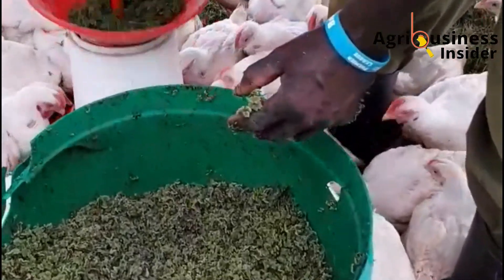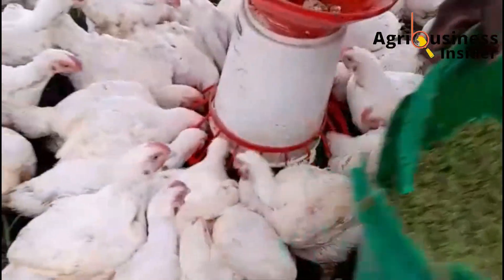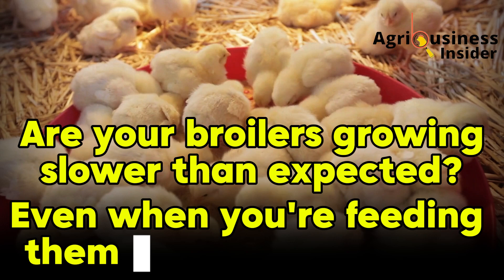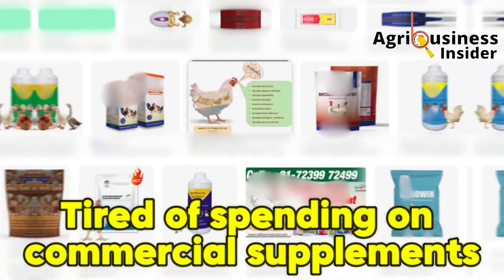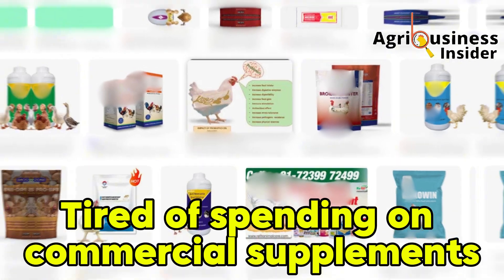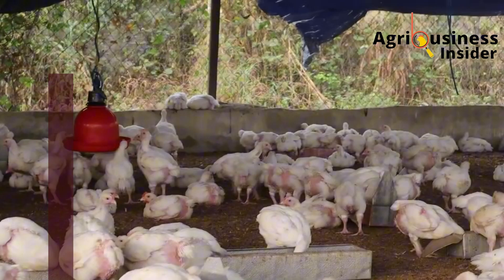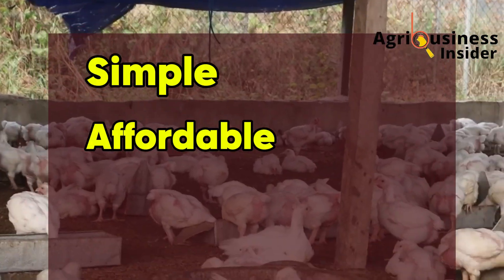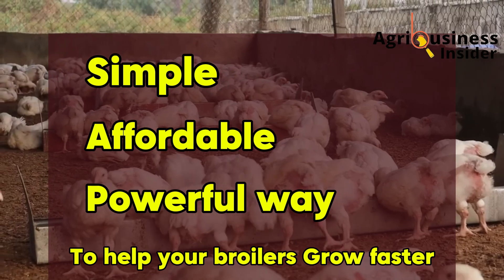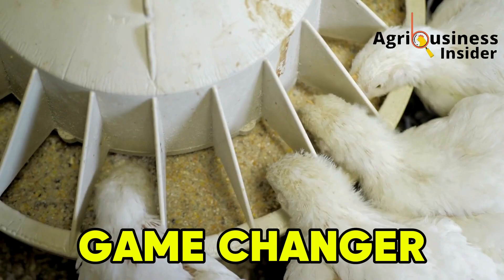Hello farmers and welcome back to Agribusiness Insider. Are your broilers growing slower than expected even when you're feeding them high quality feed? Are you tired of spending so much on commercial supplements that promise weight gain but deliver nothing but disappointment? If you've been struggling to find a simple, affordable, yet powerful way to help your broilers grow faster naturally, then today's video might just be the game changer you've been waiting for.